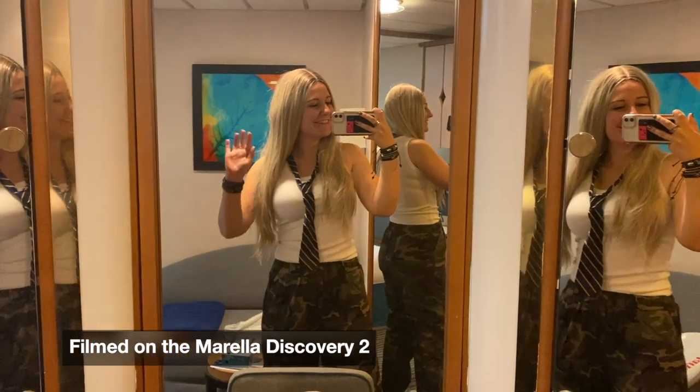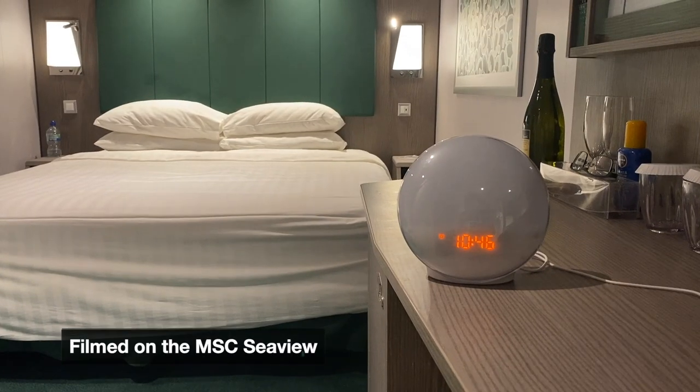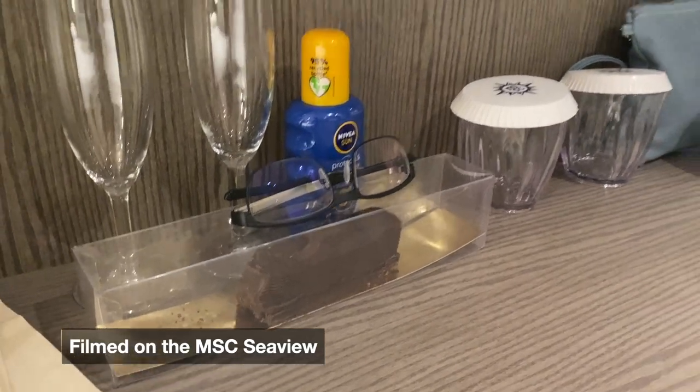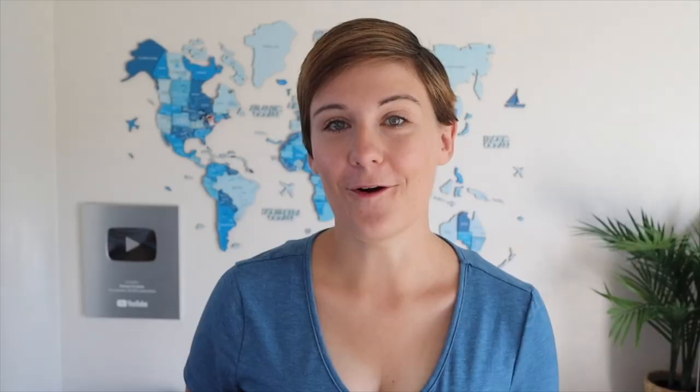One of the worst things about inside cabins is waking up completely in the dark. I usually have a small lamp that simulates the sunrise — it's just a cheap little light but it's one of the best things I own, and I usually remember to bring it on cruises. On this cruise I didn't remember, and I was absolutely gutted when I realized. Sometimes it takes not having something to realize how much you appreciate it.